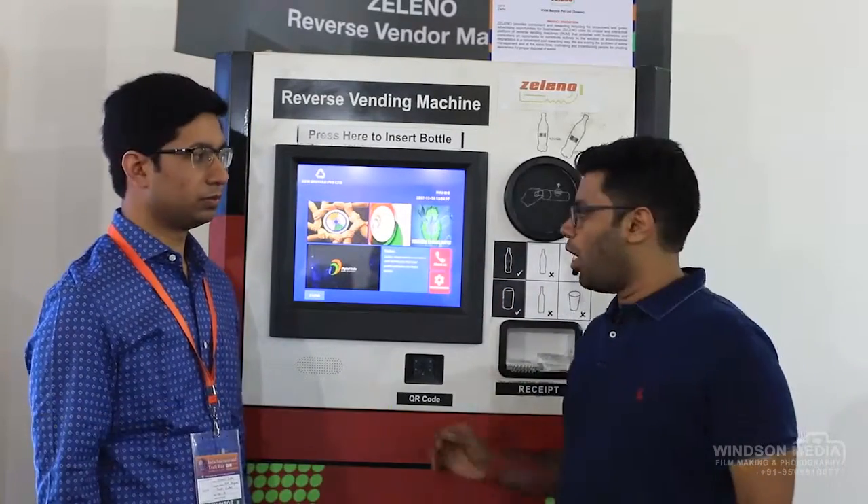We are Zalino and this is a reverse vending machine. You put in empty bottles or cans in the machine and you get a reward for it. Let me show you how.